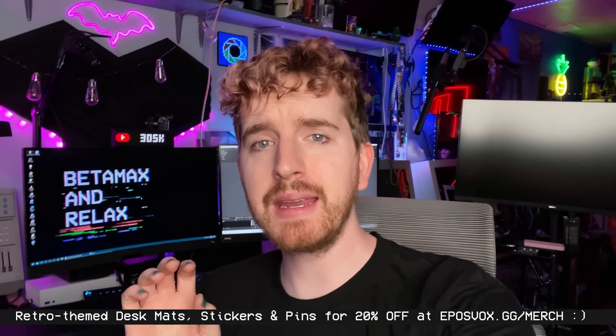If you've been interested in picking up my merch, we have awesome desk mats, pins, and stickers — 20% off today through April 6th. You also get a free trial to Nebula, my own streaming site where my videos are ad-free and higher quality, with extended and extra versions. Lots of Maker content coming there soon. Check it out at eplusfox.gg/merch.